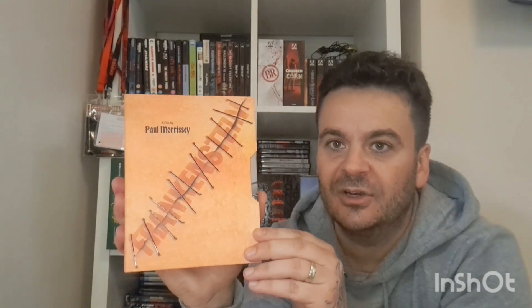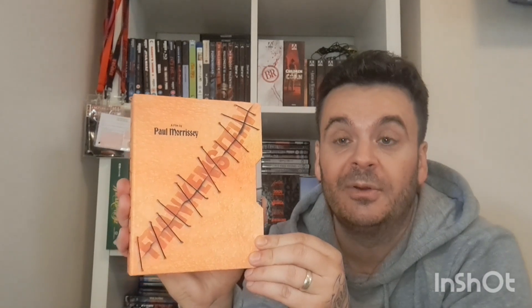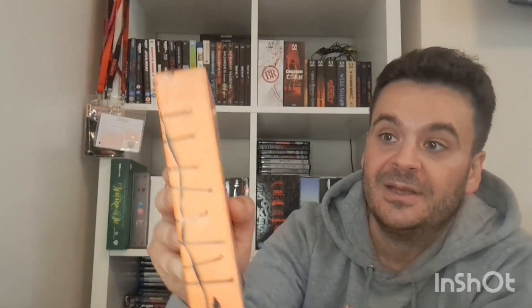This is Flesh for Frankenstein. It's got two versions — a 3D version (though that's not 4K) and the 4K version, and they give you some 3D glasses to wear as well. I've heard bad things about this film, but it was a Video Nasty I think, so it's going on my list to watch for my Video Nasty videos that I'm going to start soon. I'm going to watch about five at a time and then review them — tell you why they were banned and whether you should watch them.